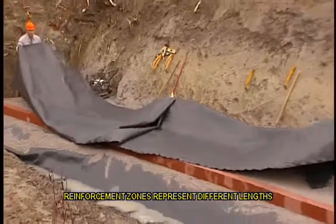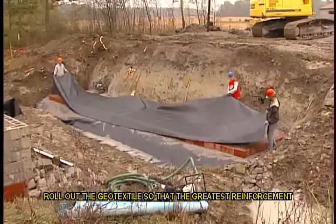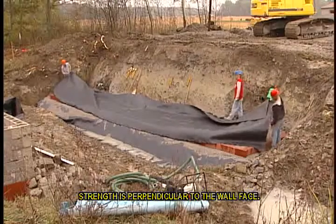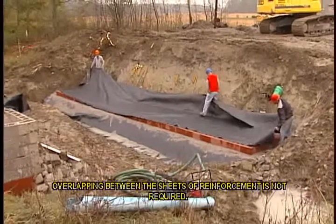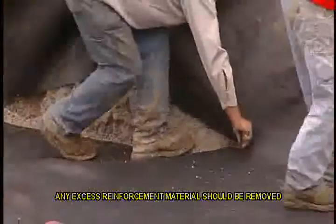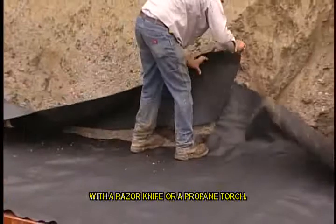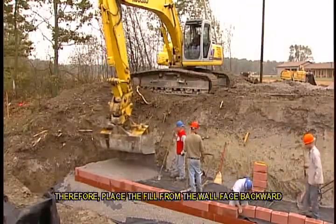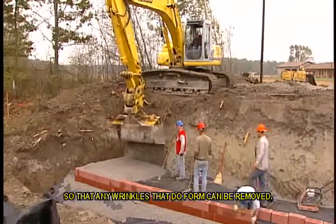Before placing the geosynthetic reinforcement, it is important to sweep off any granular fill from the top of the block — this will prevent cracking of the facing blocks. The GRS project will determine the number of reinforcement zones needed. Reinforcement zones represent different lengths of reinforcement away from the wall. Roll out the geotextile so that the greatest reinforcement strength is perpendicular to the wall face. Where one roll ends, the next roll should begin. Overlapping between the sheets of reinforcement is not required. Any excess reinforcement material should be removed with a razor knife or a propane torch. Preventing wrinkles in the reinforcement material is crucial; place the fill from the wall face backward so that any wrinkles that do form can be removed.